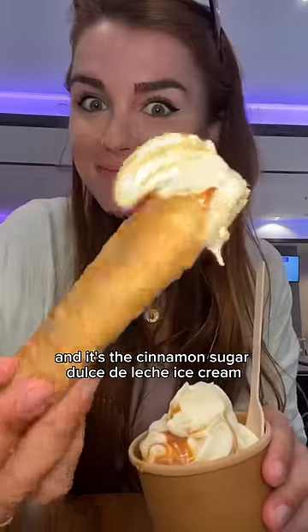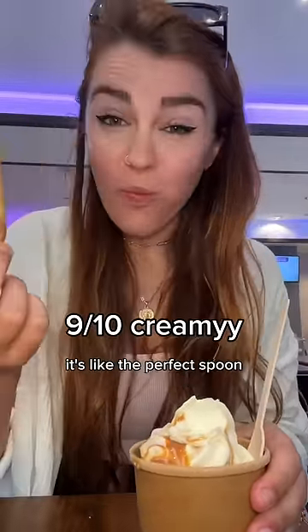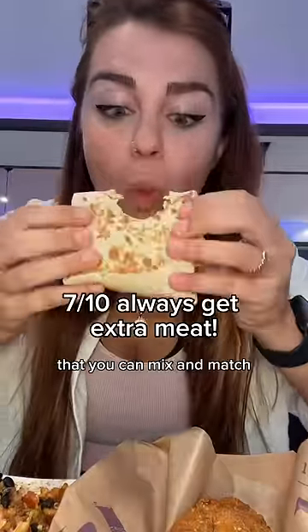This is called the Taquito Lupita — it's the cinnamon sugar dulce de leche ice cream with a crispy tortilla that is so crunchy, it's like the perfect spoon. It's super sugary but really good.